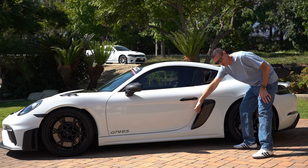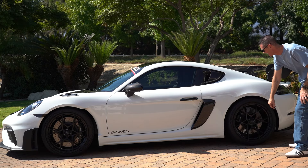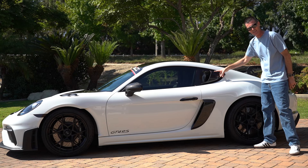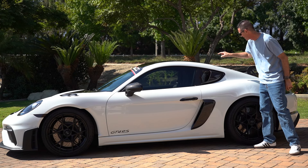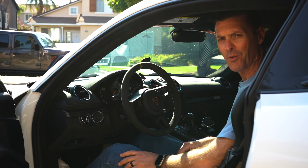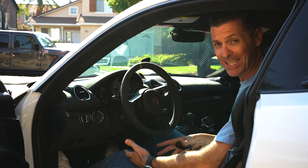Moving over here to the back, there's a huge carbon fiber scoop that will allow air to come in to cool these giant rotors in the back. Not to mention, the intake on the top part here is also carbon fiber, allowing air to go straight into the engine.